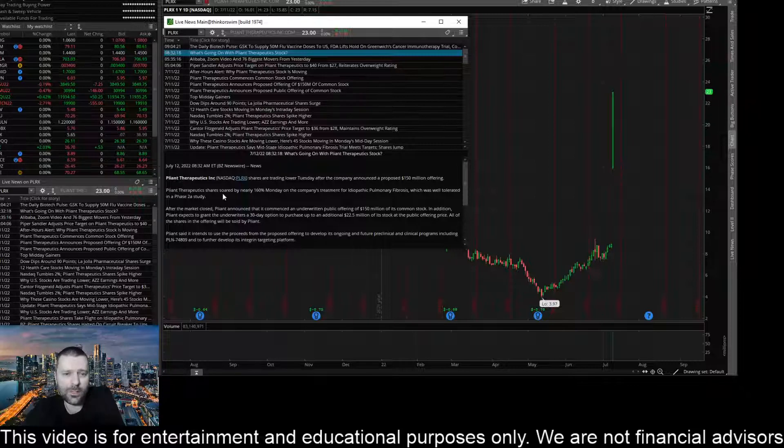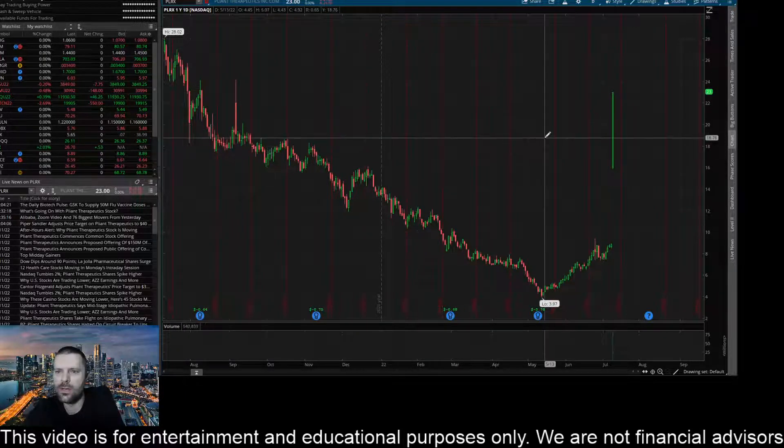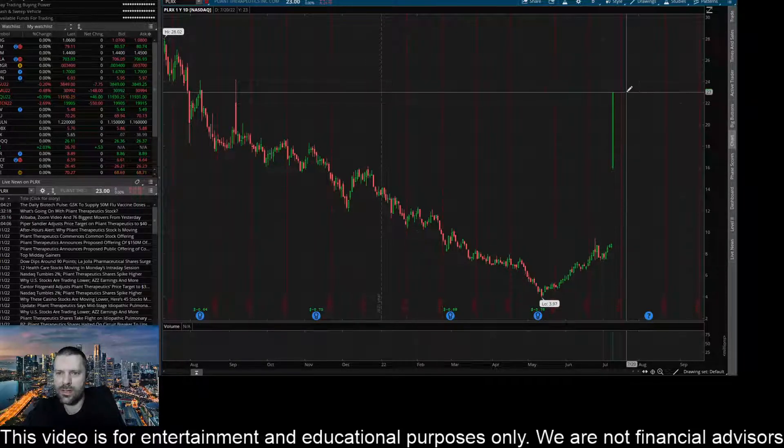Pliant Therapeutics shares soared nearly 160% on Monday on the company's treatment for pulmonary fibrosis, which was well-tolerated in a phase 2A study. So a massive move here — you can see this candle right here. I had to go out to the daily because this thing made such an insane gap up and it ripped to the $23 level. You can see that is where the daily candle closed yesterday, but now we are trading below $22. This thing is starting to retrace and back off.